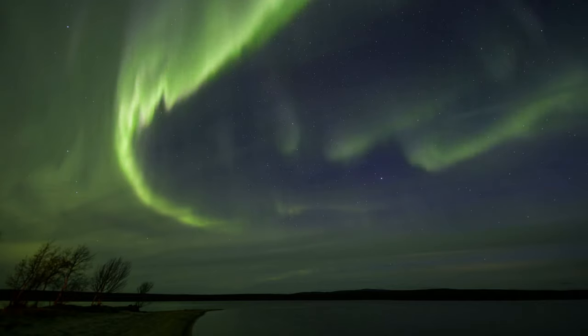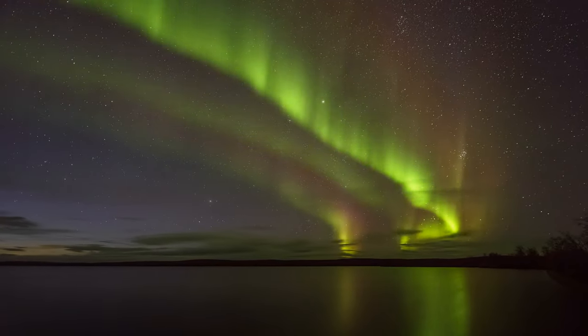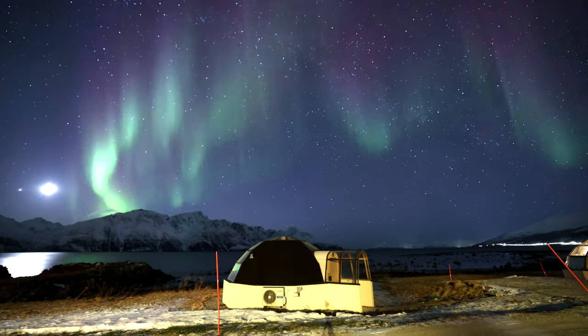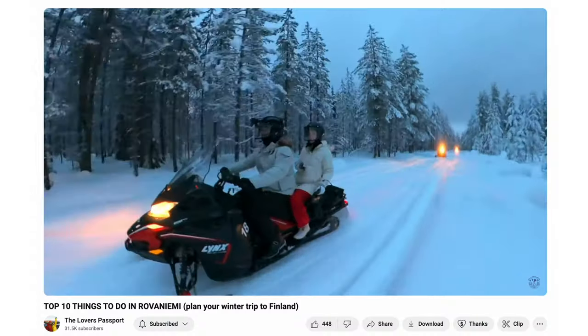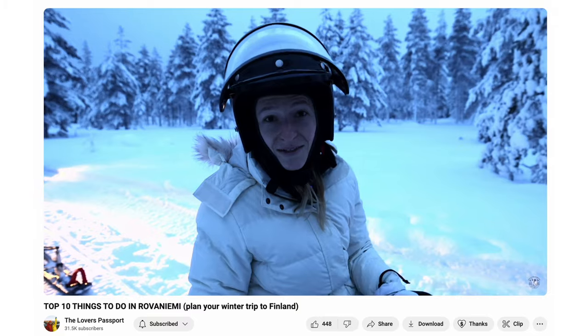Now let's talk about how to find the northern lights — the best apps and how we're finding them out here in Lapland. Last year we chased the northern lights for seven days around Finland and did not see them a single time. Whereas this trip, we've now seen them 11 out of 16 days. So we learned a lot of knowledge that we're going to share right here.